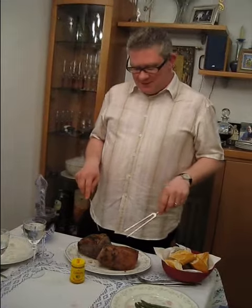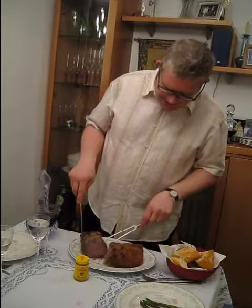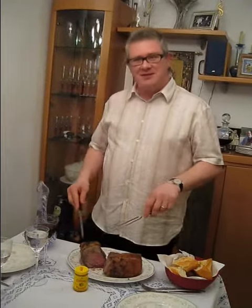The most typical meal is roast beef and Yorkshire pudding. This is the roast beef. This is how it should be cooked — slightly red in the middle, nicely cooked around the outside.